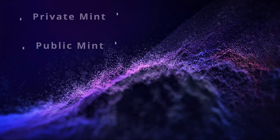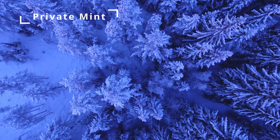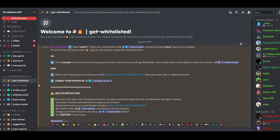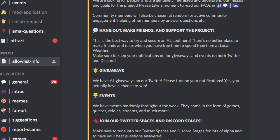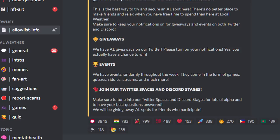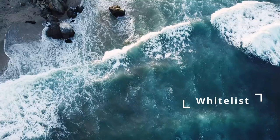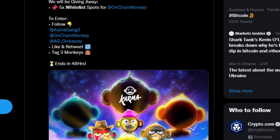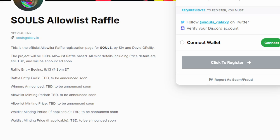Mints are usually held two ways: private mints and public mints. During a private mint, only specific users are allowed to participate and are put on what is called a whitelist. Different projects have their own criteria for how to get on their whitelist, and they usually share these criteria on their Discord server or Telegram group. Some projects reward early members of their online communities with whitelist spots, which are also given to people who contribute to the project's community or are awarded as prizes in online raffles held on Twitter or within the project's Discord.